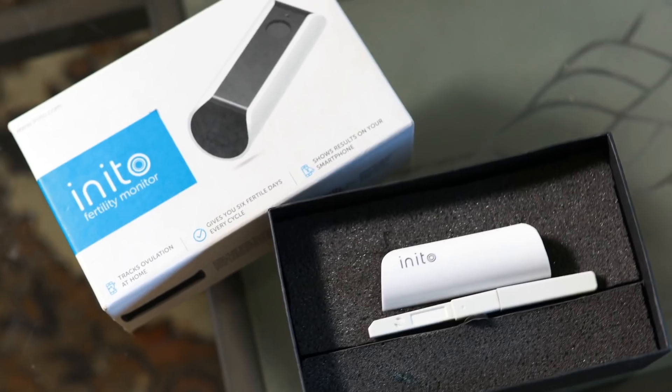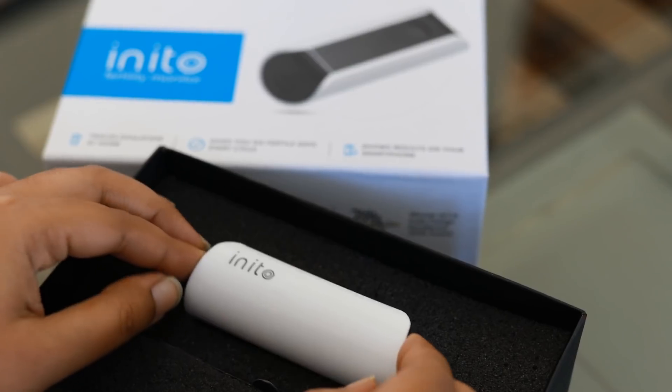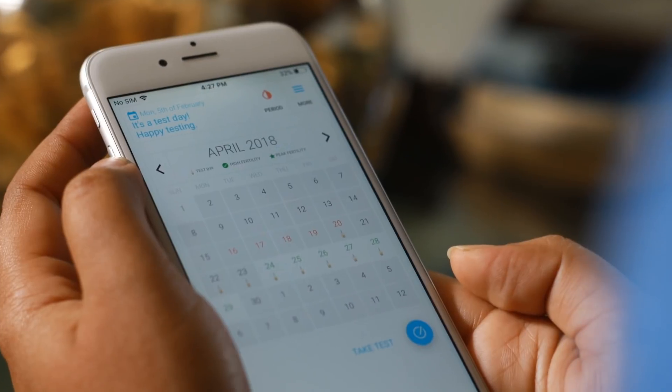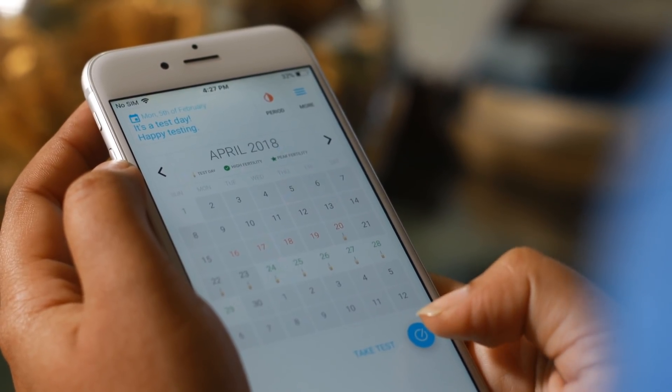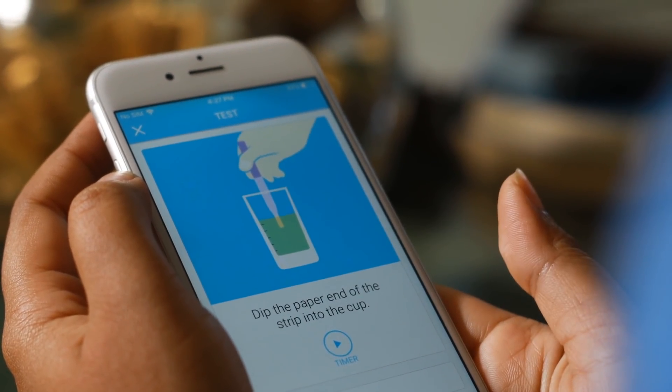Inito Fertility Monitor is a smartphone connected device that identifies up to six fertile days of your cycle. It comes with the Inito app and test strips, which makes it easy to track ovulation without stepping out of your home.